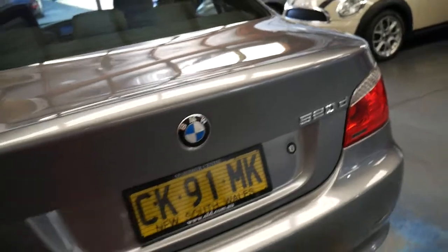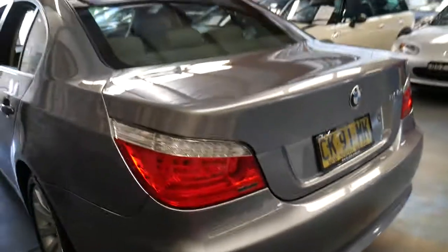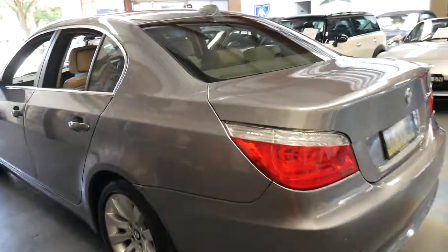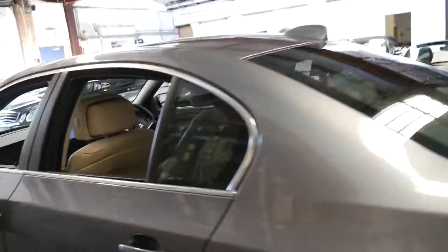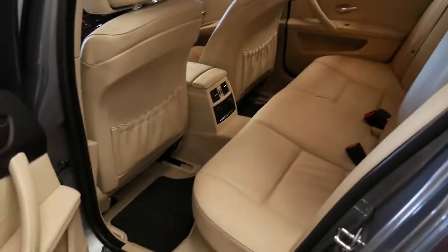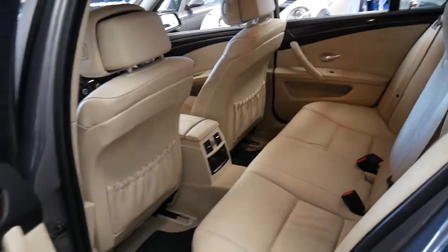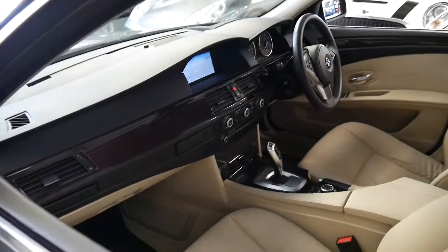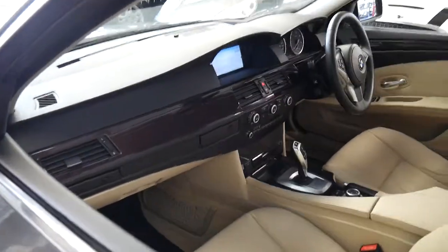It's got tinted windows and it's absolutely beautiful. I can't see any dents, scrapes, or scratches whatsoever. The leather is excellent. Like some of these cars, it doesn't look like the back seat's been sat in at all. It really is a very, very impressive car.